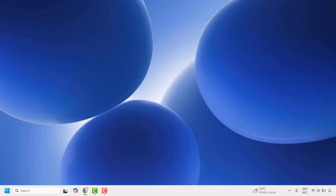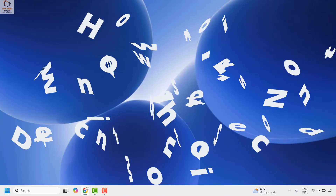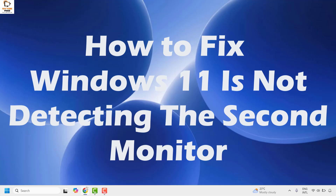Good everyone, you're watching Radio Fixes. In this video I'm going to talk about how to fix if your second monitor is not detected in your Windows machine.